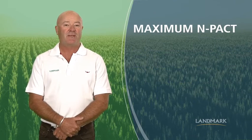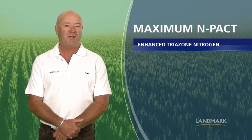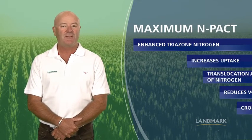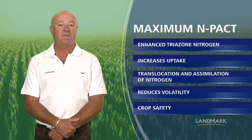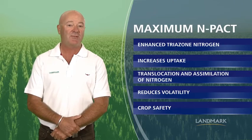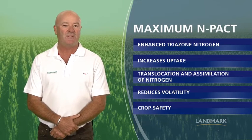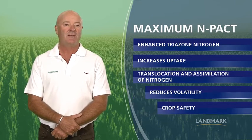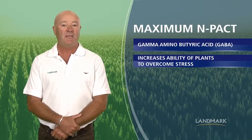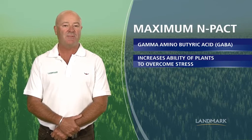Loveland Agri Products has developed an enhanced triazone nitrogen designed to maximise the impact of your foliar nitrogen. Triazone nitrogen provides a stable source of foliar nitrogen for increased uptake, translocation and assimilation of nitrogen, with reduced volatility and excellent crop safety, whilst the proprietary additive gamma-aminobutyric acid — or GABA for short — increases the ability of the plant to overcome stress.